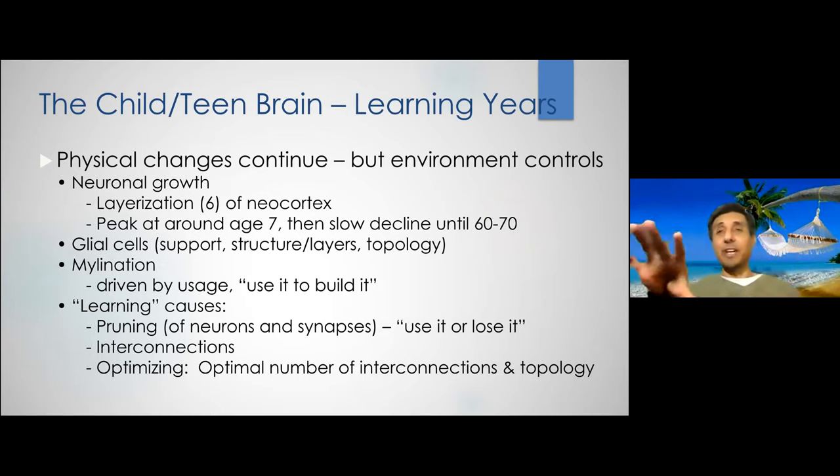Think of a company: the most important thing a company does is move information around. Information is the most important aspect of a company's function — even for physical products, the recipe for manufacturing is information. In the brain, information is what neurons do; they handle all the electrical signals. Glial cells are everything else a company has: the physical building, the HVAC system, the heating. Glial cells provide oxygenation, carbon dioxide removal, the blood supply, and remove excess heat when the brain gets too hot.